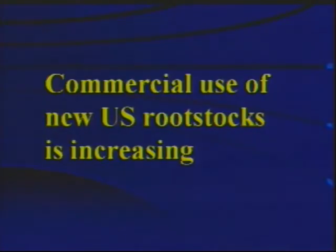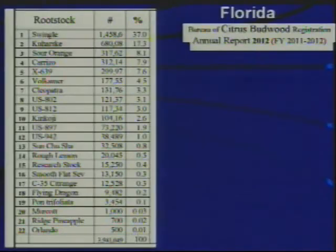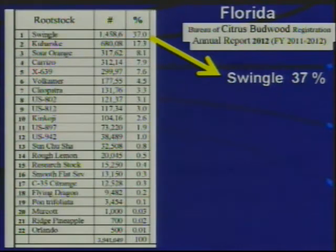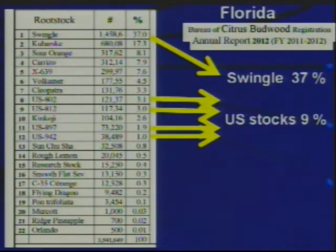The commercial use of the new USDA rootstocks is, to some extent, increasing. According to a Budwood report finished last summer, Swingle was still at 37% of new propagations within the industry. The total of those four rootstocks together is about 9%, although it does seem to continue to be on the increase and is mainly limited by the seed availability for nursery propagations.